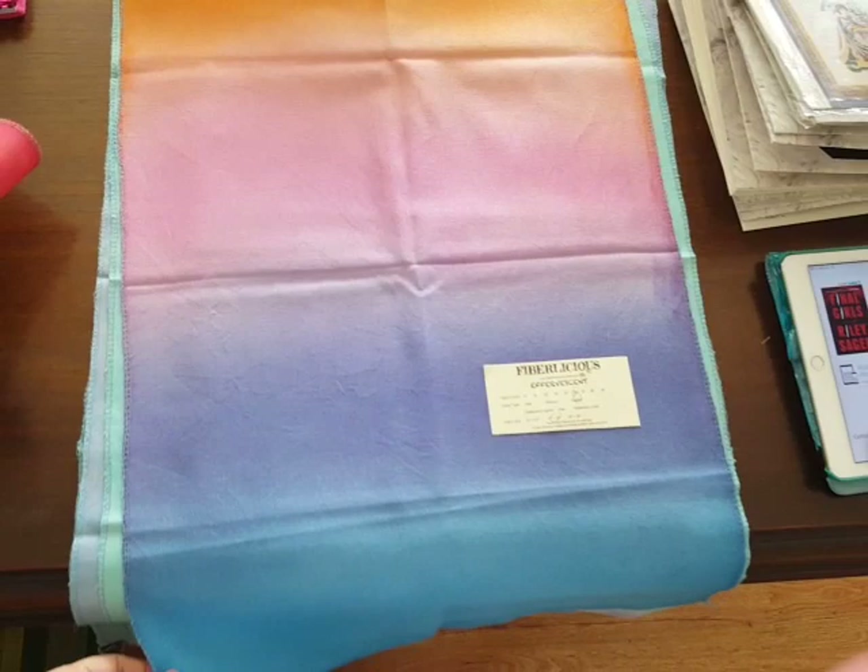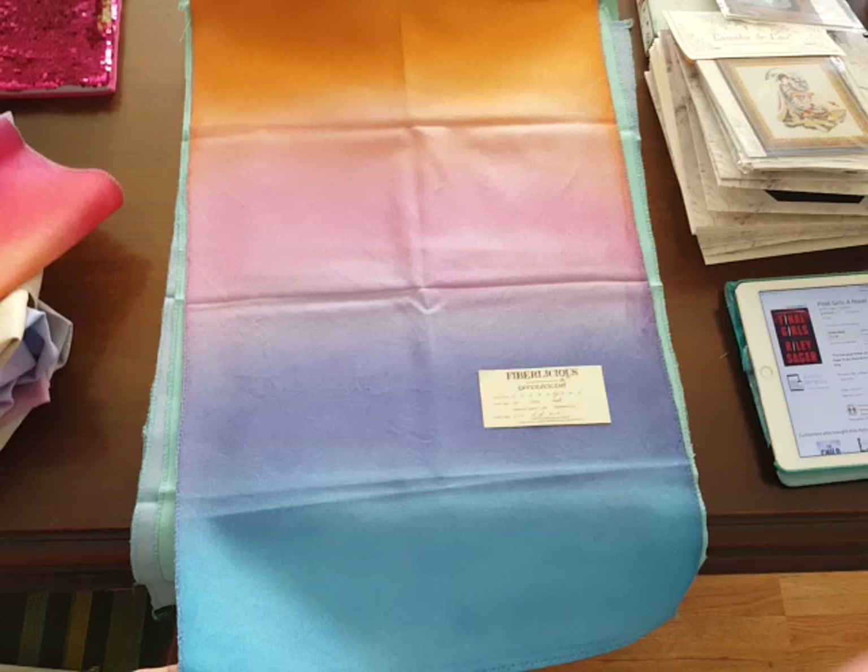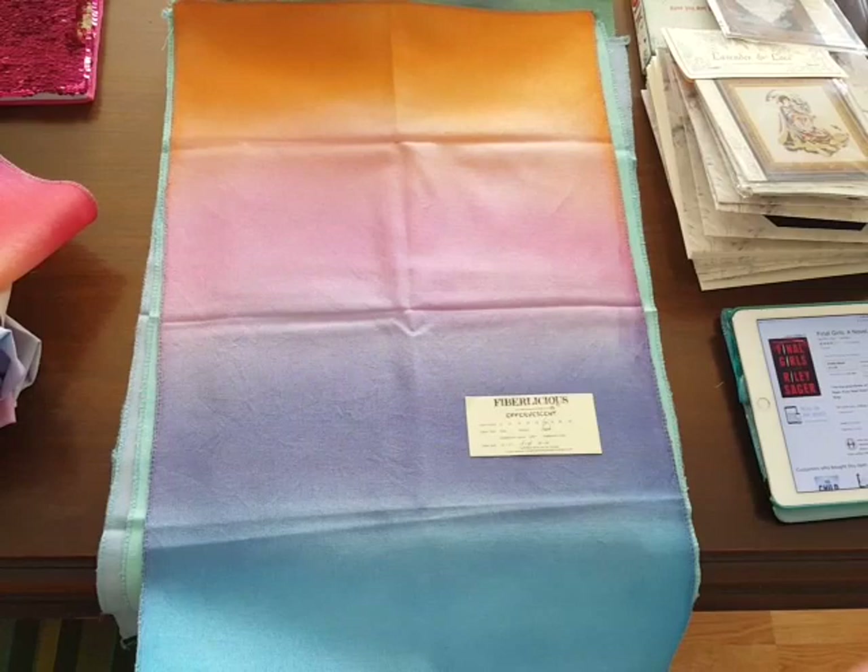I ordered another piece of Effervescent and I just got it in the mail, because I want to be able to stitch a bigger project on it. I just love her ombre fabrics — gorgeous, gorgeous, gorgeous.